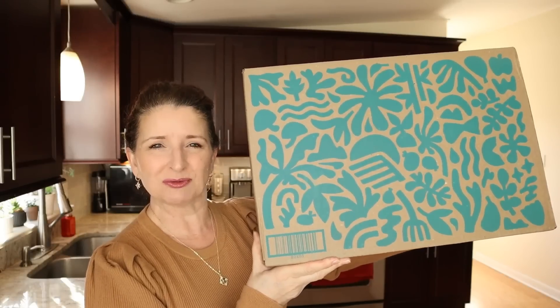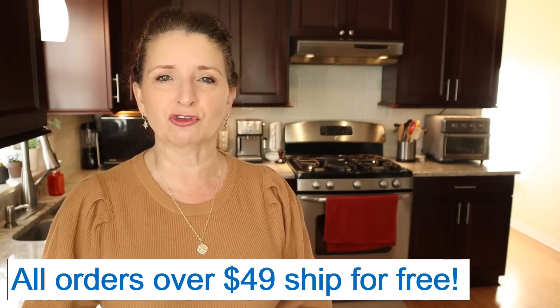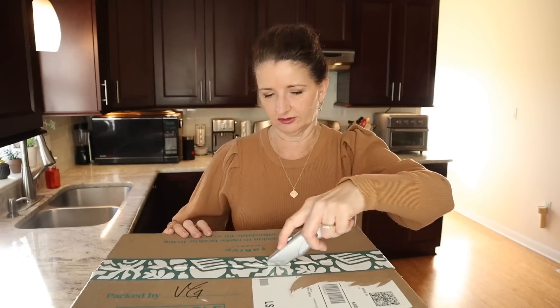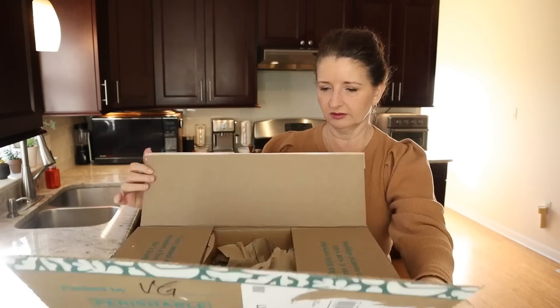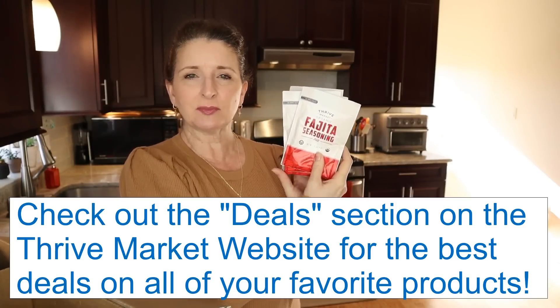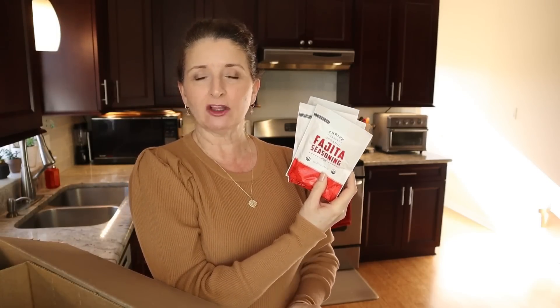My Thrive Market order just arrived, and this box is going to save me a trip to the grocery store. Thrive Market is an online membership-based grocery store that makes healthy living easy and affordable for everyone. I save on average 30% on the items that I get from Thrive Market compared to brick-and-mortar stores, and if by some miracle you find the same product for less, Thrive Market will match that price, so I can shop with confidence and always know that I'm getting the best price possible.